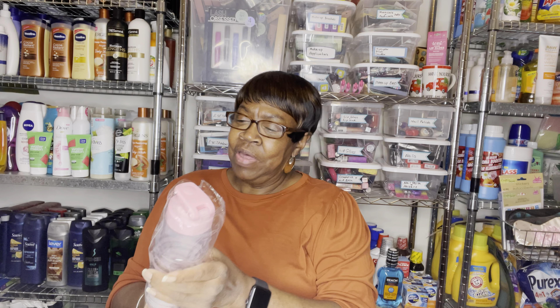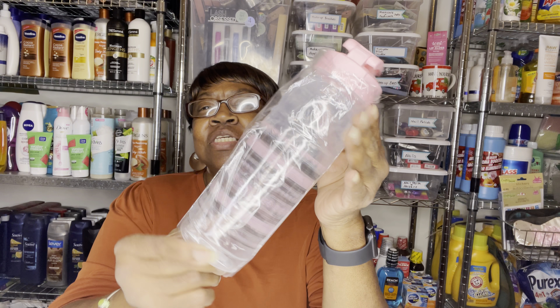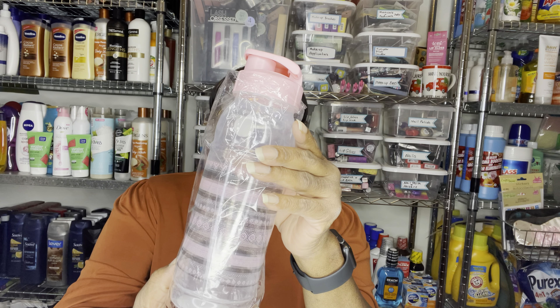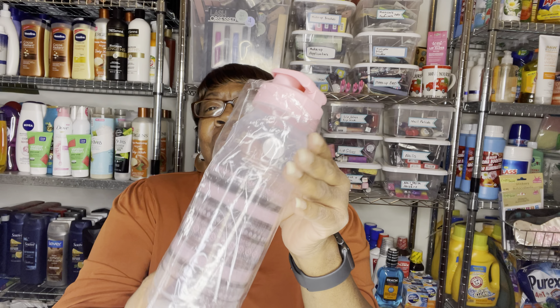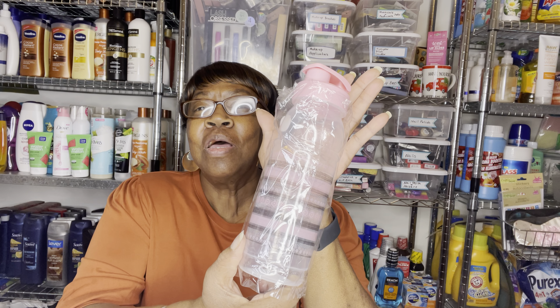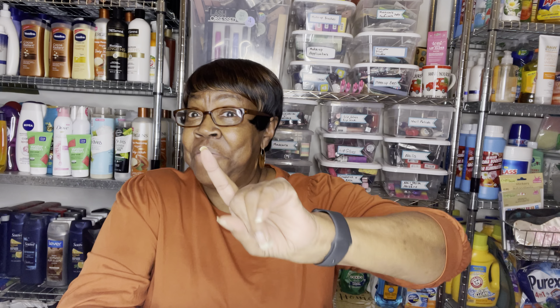And another thing to put in my Mother's Day baskets — these little water bottles. So I grabbed some of these. Like I said, when you see them, pick them up.